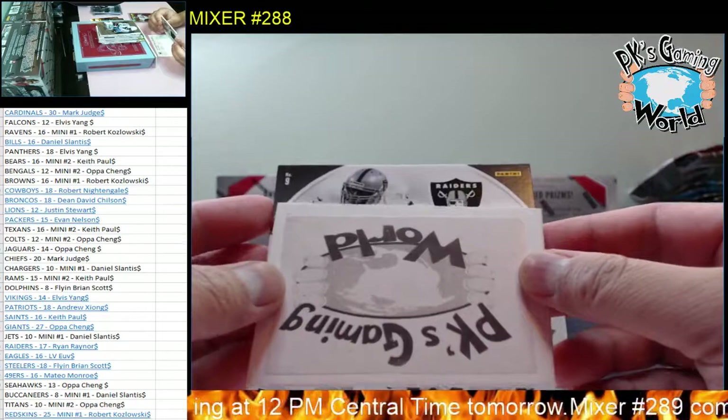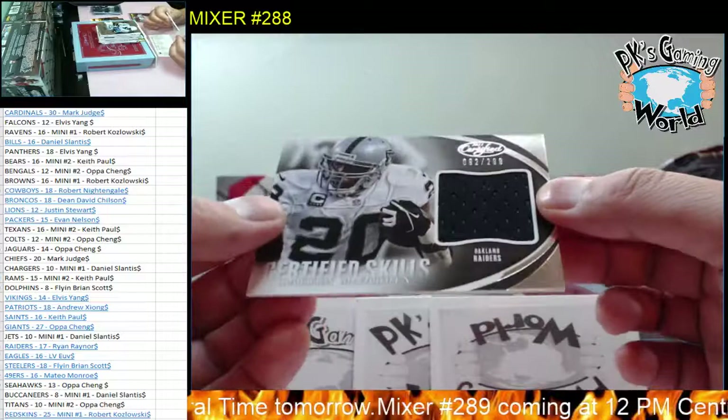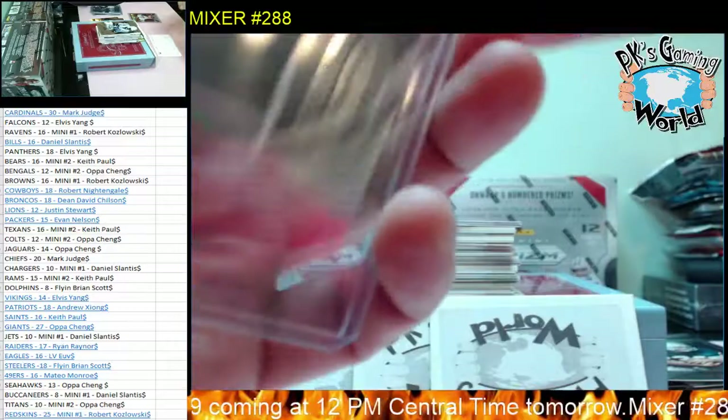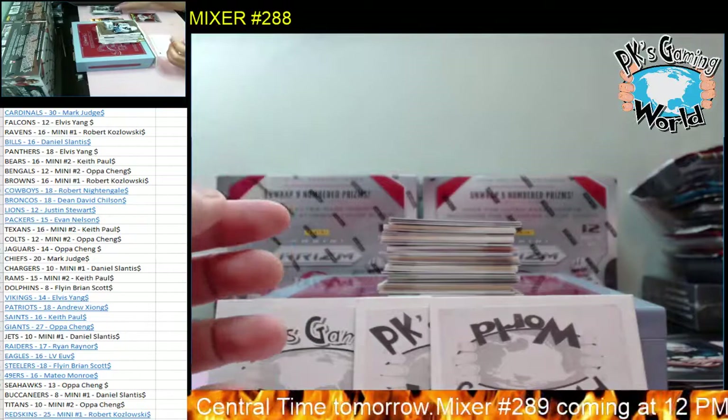Our first hit - goes to the Raiders. We have Darren McFadden, 92 of 299, Certified Skills. Nice hit for the Raiders, Ryan. Game-worn material patch. I like all the older sets where most of them are game-worn material - now a lot of them are player-worn.